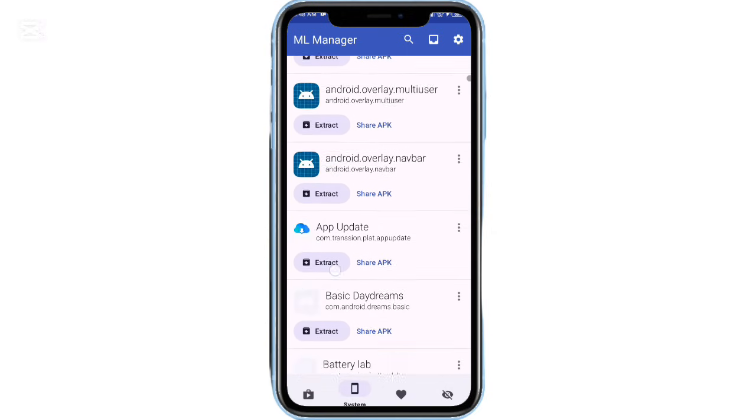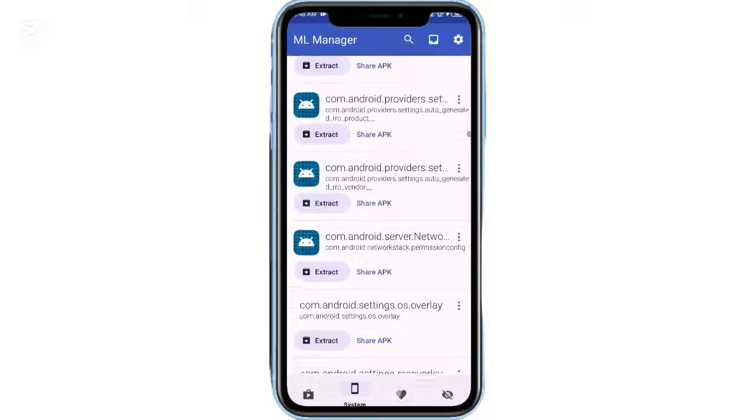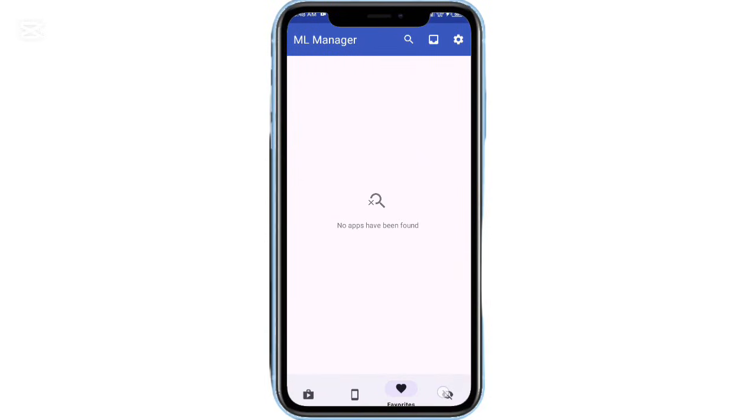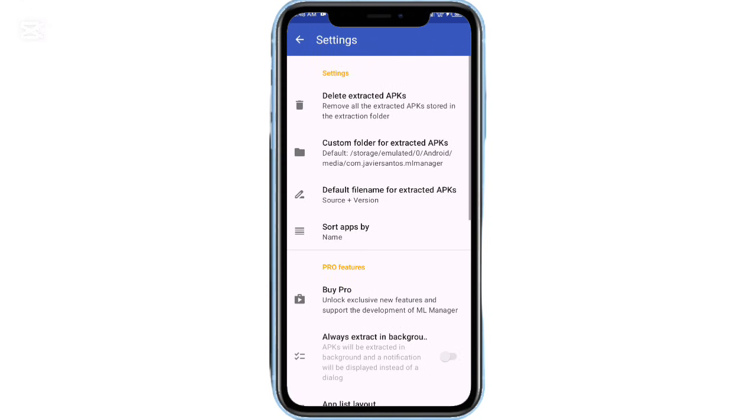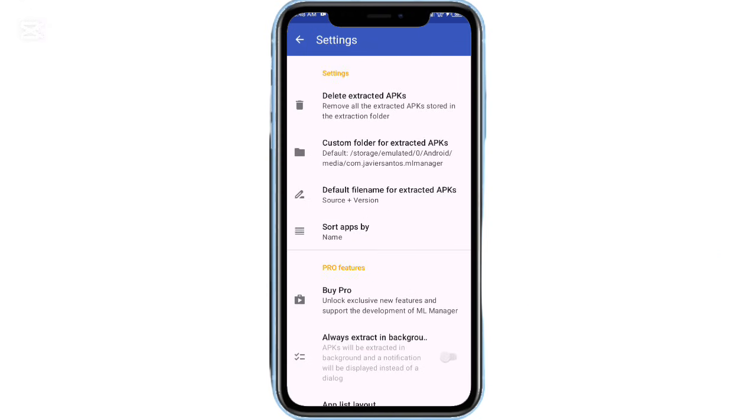And that's it — 10 powerful open-source Android apps focused on privacy, customization, and full control over your device. If you know any other free and open-source apps worth checking out, drop them in the comments below. Thanks for watching, and I'll see you in the next one.